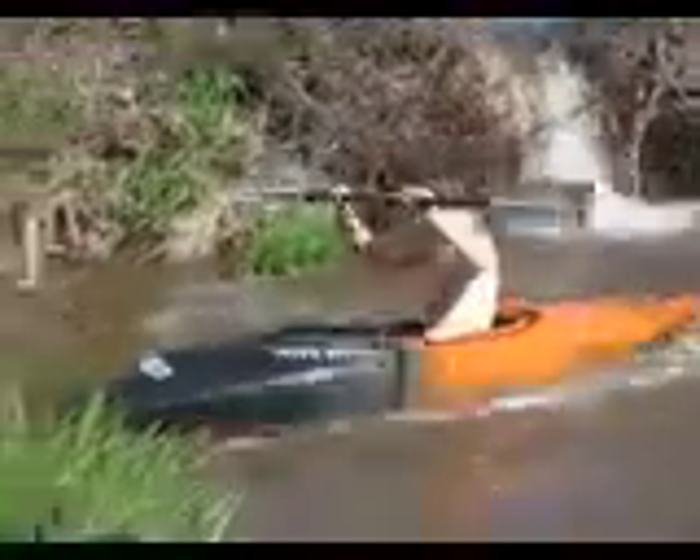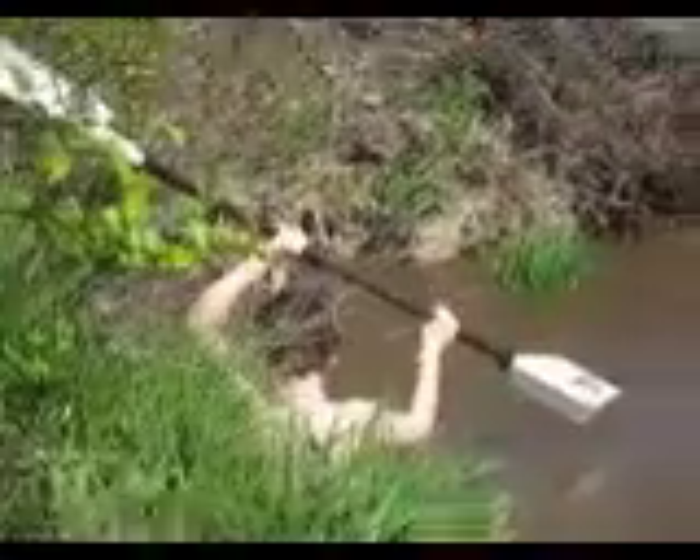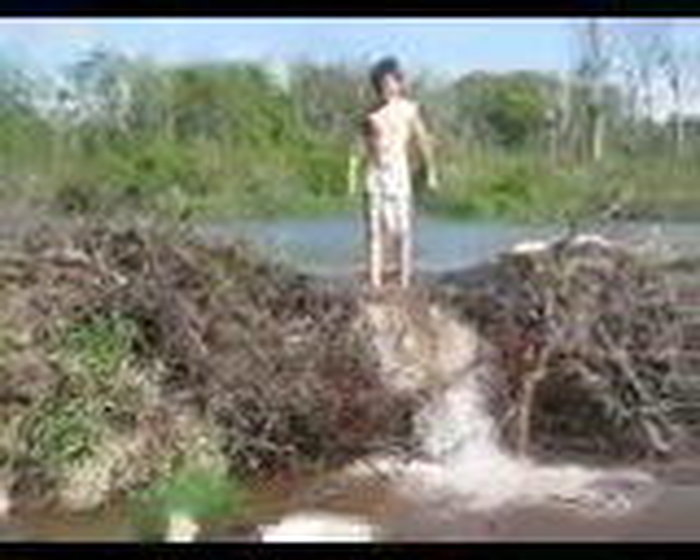Nice job, Thomas! That broke it down. Yeah, good job.